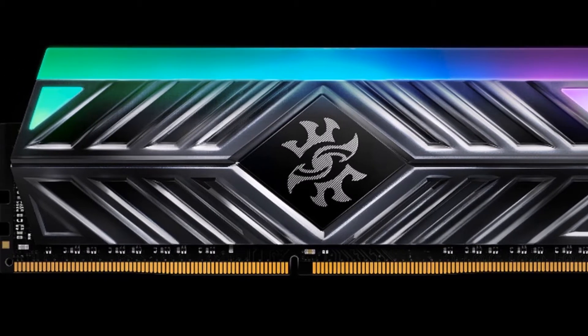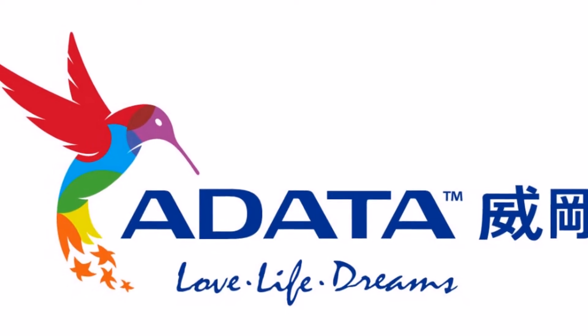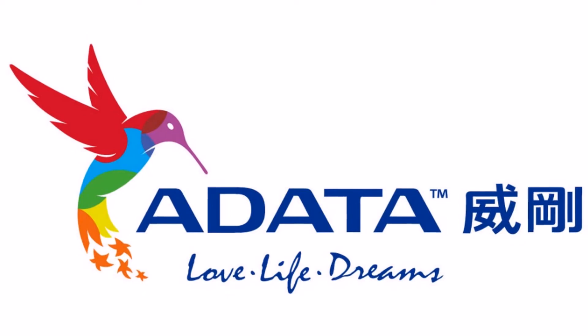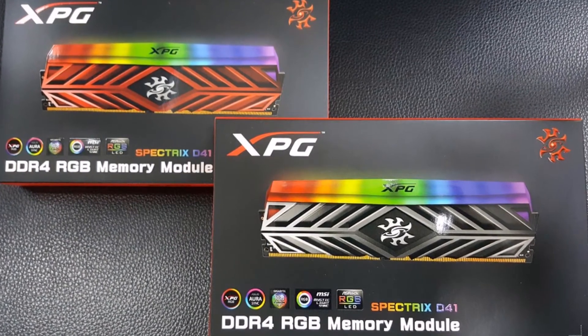Users can enhance their gaming experiences with programmable lighting effects to set up patterns, pulse speed, lighting intensity, and more. This can all be controlled with the Audata RGB Sync app or an existing RGB light control software from a major motherboard maker.